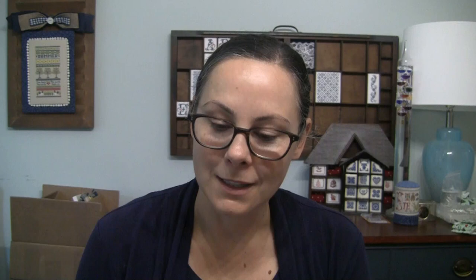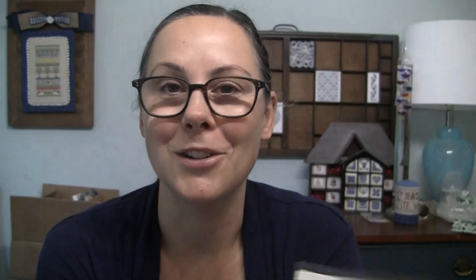Last thing: the giveaway. I had won this pattern from Jackie at Across My Stitches — 'Red House in Winter' from Little House Needleworks. I used the YouTube random comment picker to pick the winner and she is Amy Seniva. Congratulations Amy! Please send me an email — my address is in the description box below — or send me a private message on Instagram at Stitching with the Waves, and as soon as I get your mailing address I'll pop this in the mail to you. Thank you so much for watching and I hope to see you back again soon!